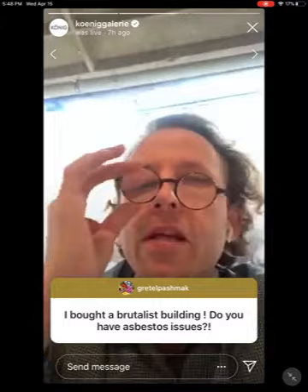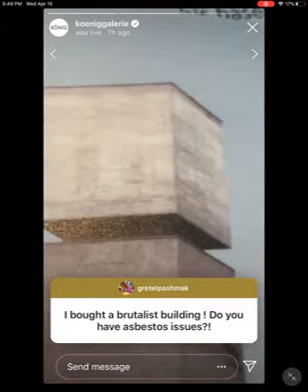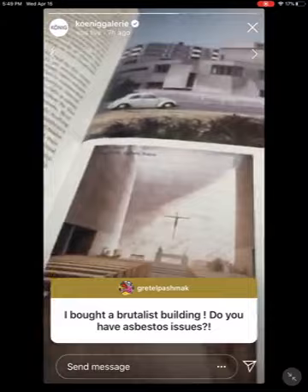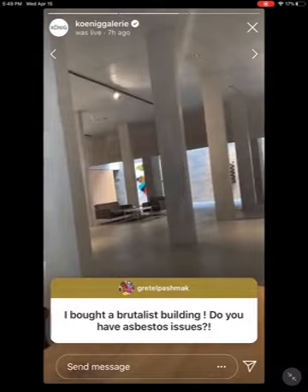I bought a brutalist building — do you have asbestos issues? Yes, we had pretty serious asbestos issues and other problems. The biggest problem was that back then labor was very cheap and material was very expensive — this concrete block was completely rotten, and we had to restore all the concrete elements, which made it much more expensive than we originally assumed. Also interesting: when we put this table here, we were not allowed to make foundations — all the stands just stand on the floor with no foundation.